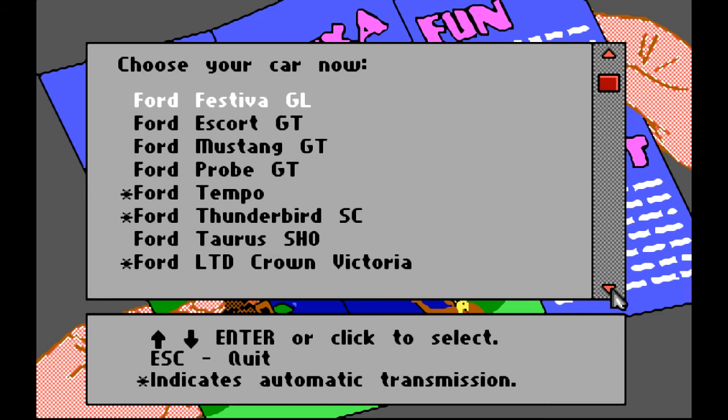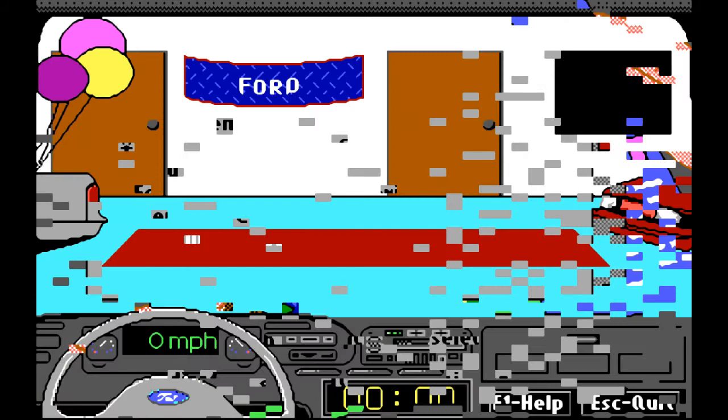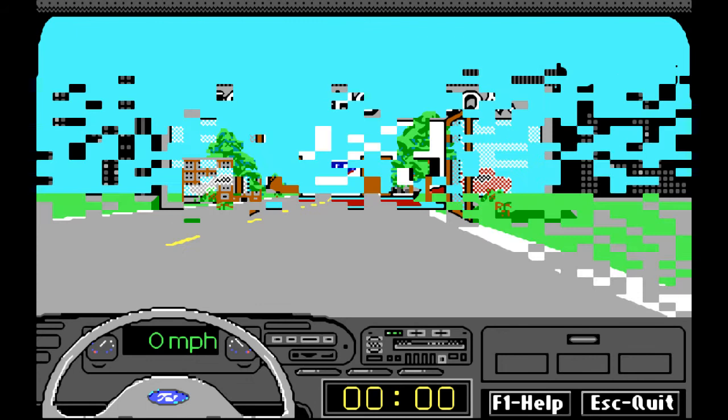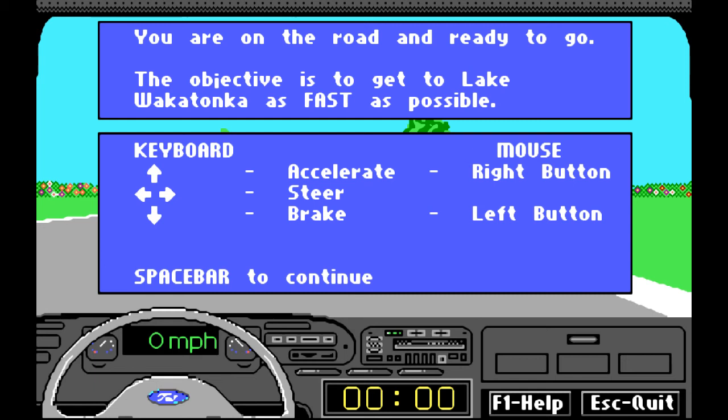Which car are we going to drive? Well, I'd like a fast car. Mercury Tracer — let's choose that one and head on to the road. Here we are at the Ford dealership showroom, heading out onto the road. You're on the road, ready to go. The objective is to get to Lake Wakataka as fast as possible. Let's look at the controls and head on out. Here we go.